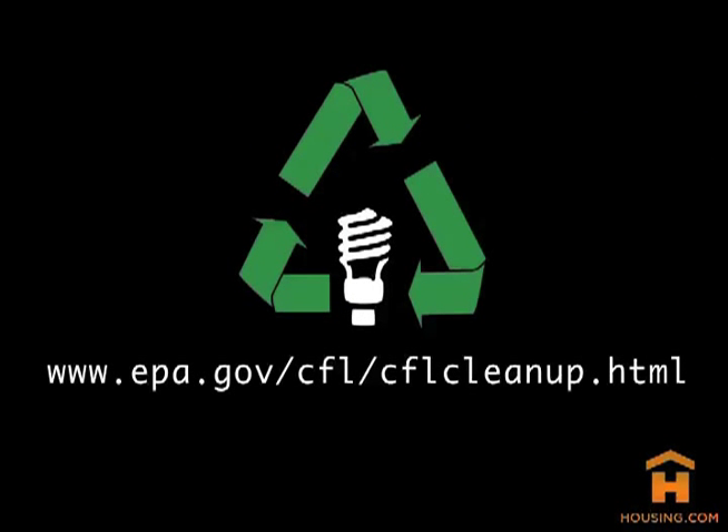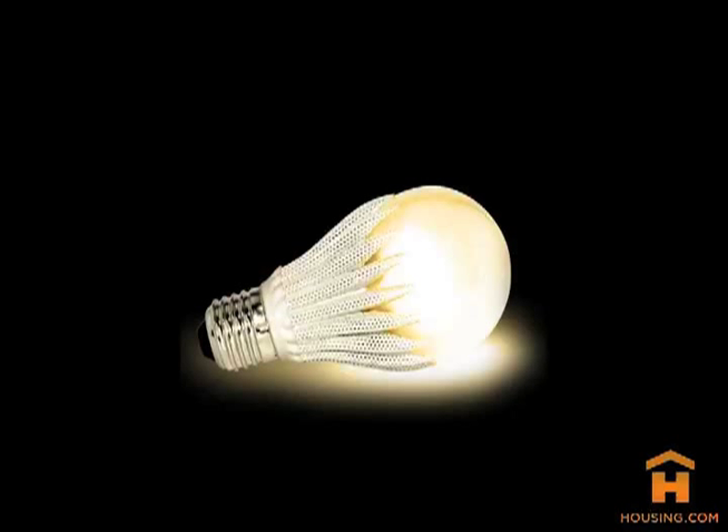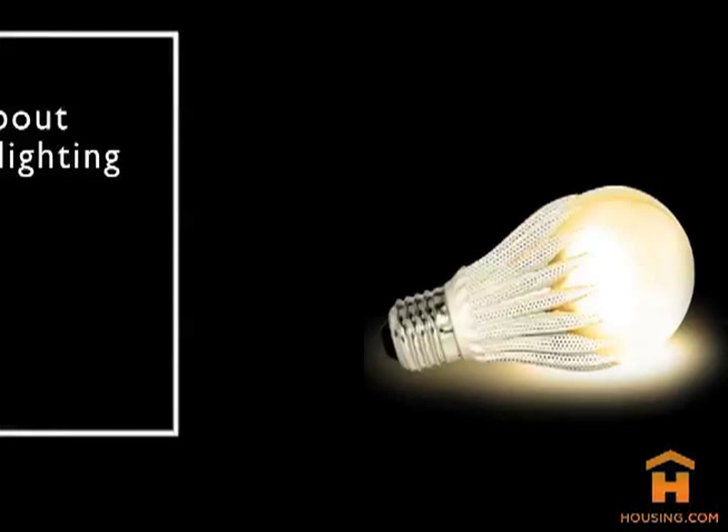If the mercury content of CFL bulbs makes you uncomfortable, consider investing in LED lighting. They are more expensive, but last longer, and recent advancements are making them more and more suitable for home lighting.